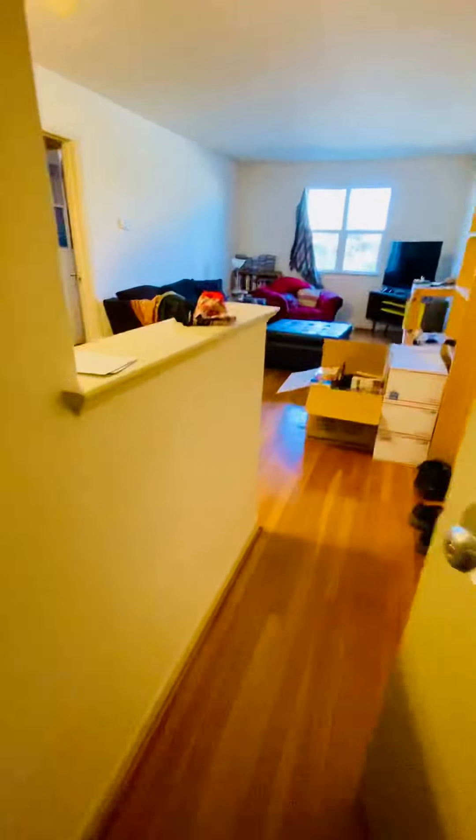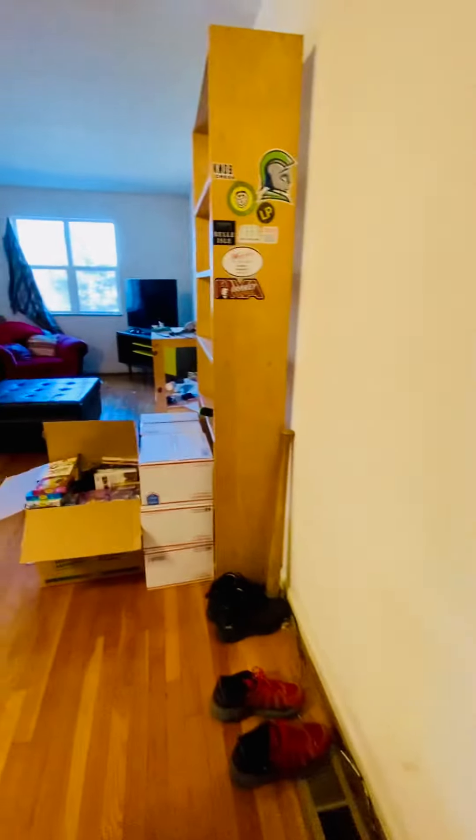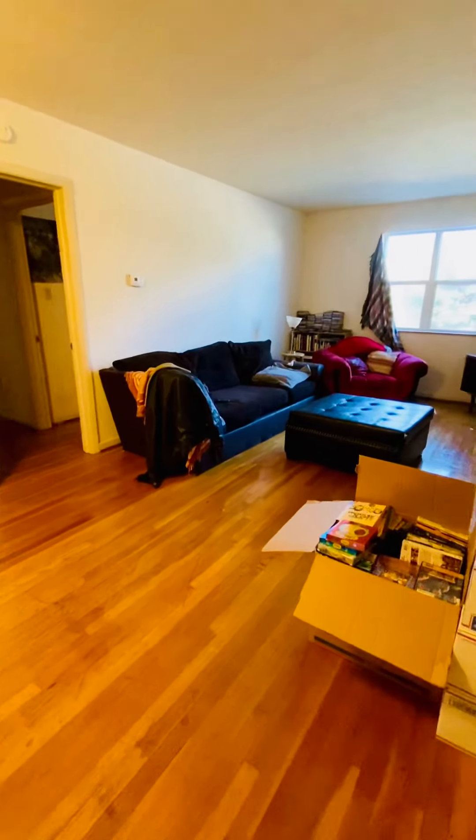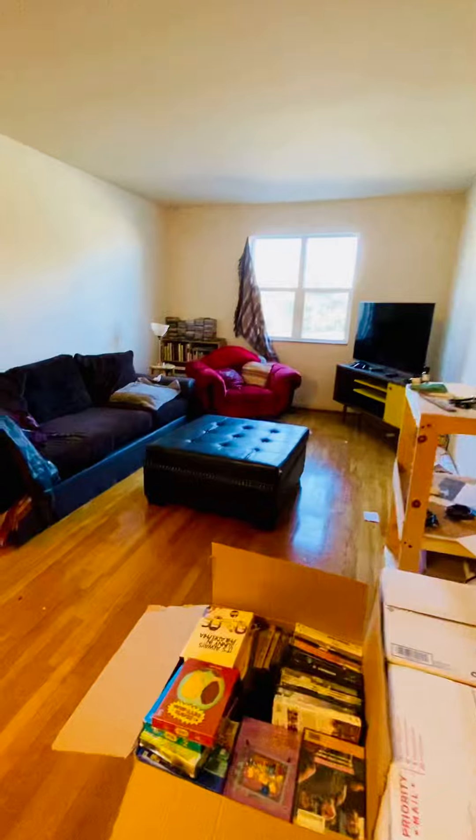This is 3514 Park Avenue, apartment number one. It's a two-bedroom, one-bathroom apartment located in Richmond's Museum District or Carytown area. This is the living room.